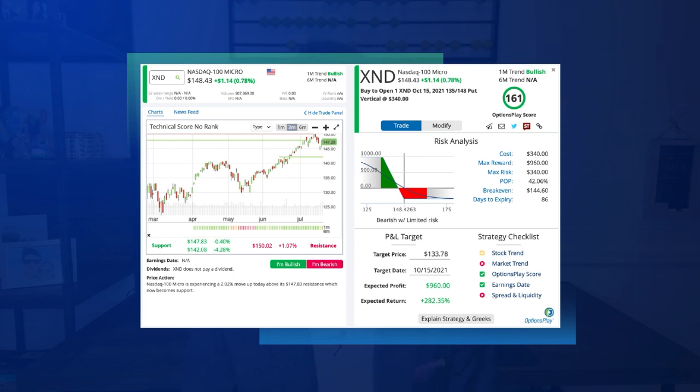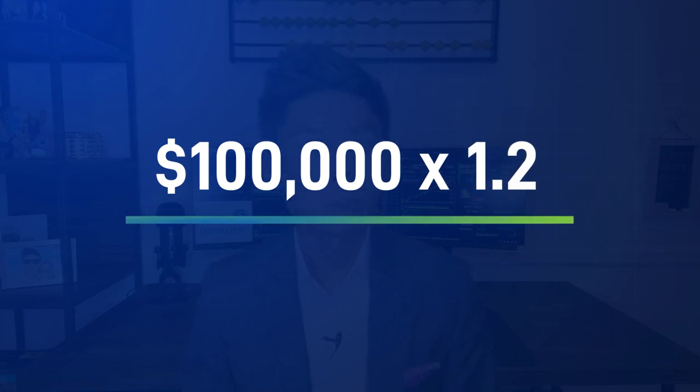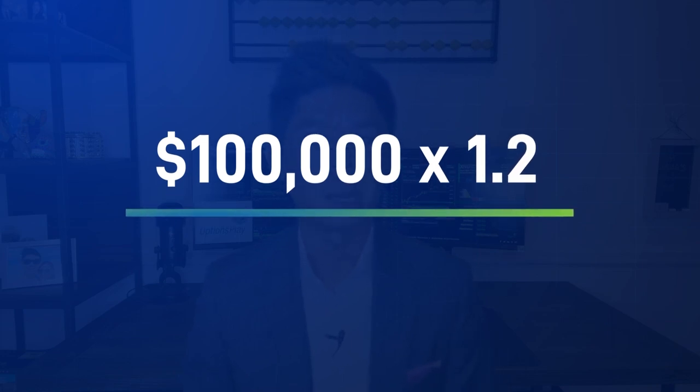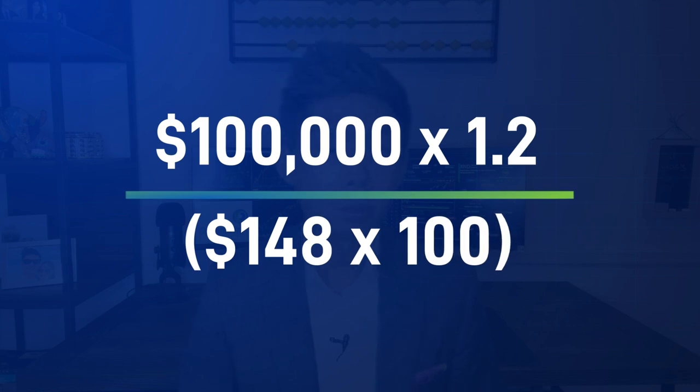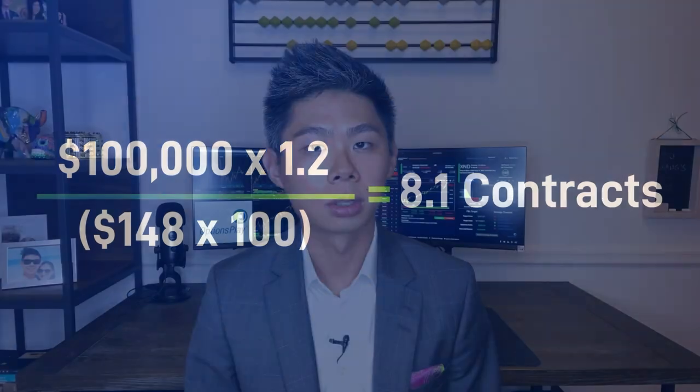While this strategy is significantly cheaper, you will only receive protection down to the lower strike of $135, and it will not provide any additional protection below that. But if the markets were to reverse higher, your losses are now only limited to $340 per contract. In order to buy the right level of protection, you can take your portfolio value and multiply it by its portfolio beta, then divide it by the index value multiplied by 100 to calculate the number of XND contracts to purchase.